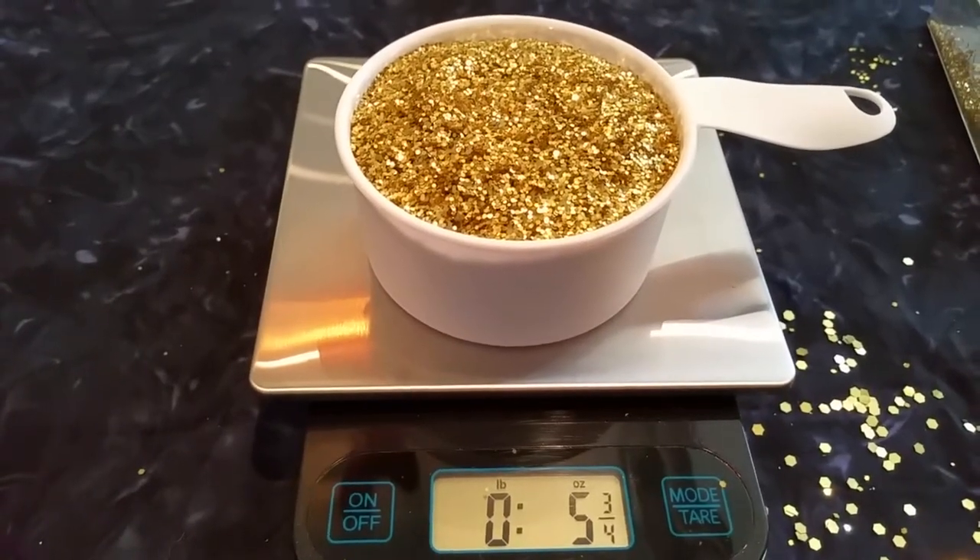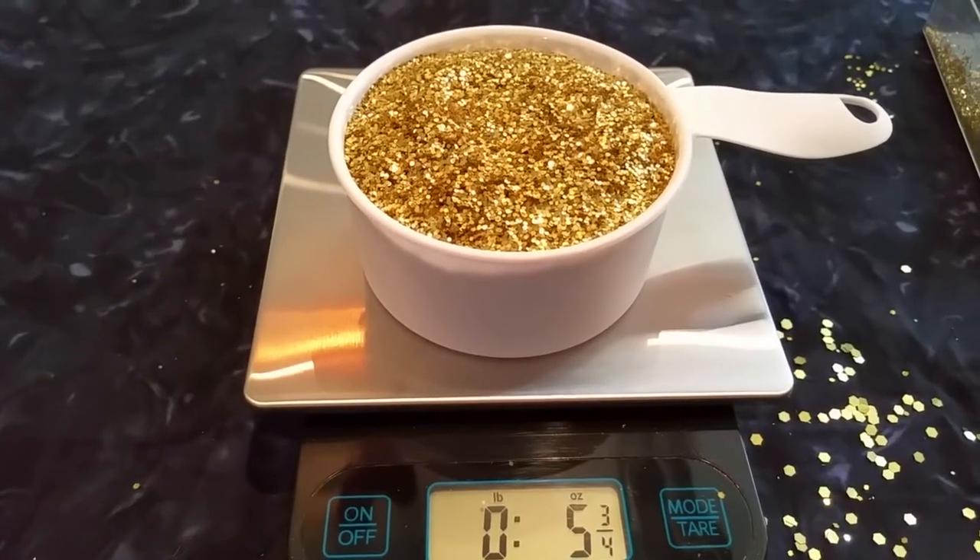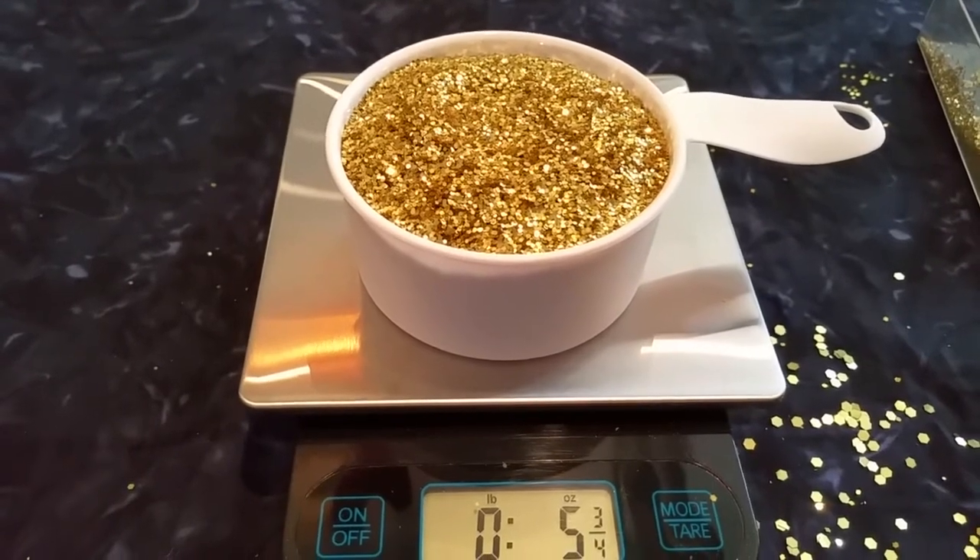The next size is our normal chunky flake, which is 0.040 — the most popular one in the industry. We're going to fill up our measuring cup and see what happens. What we have sitting on the scale is one cup of the regular chunky flake, and we are getting five ounces — a little over five ounces — out of one cup of glitter.